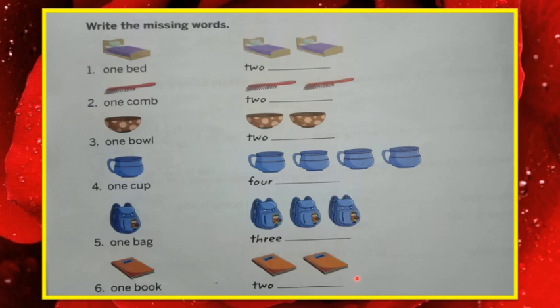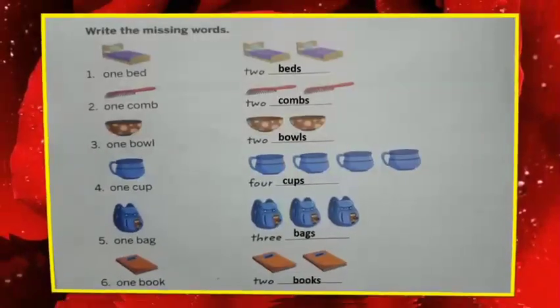I have written the answers to this question, you can check your answers with my answers. One bat, two bats; one comb, two combs; one ball, two balls; one cup, four cups; one bag, three bags; one book, two books. Got it, children?